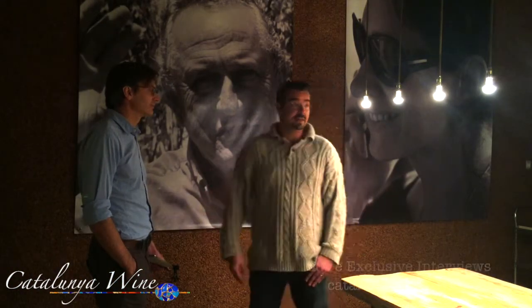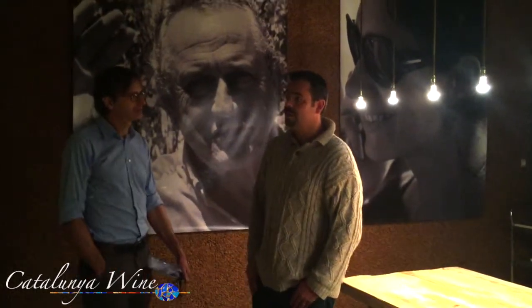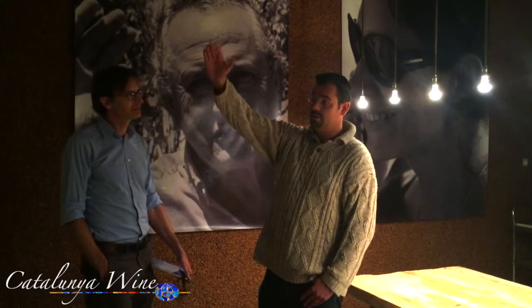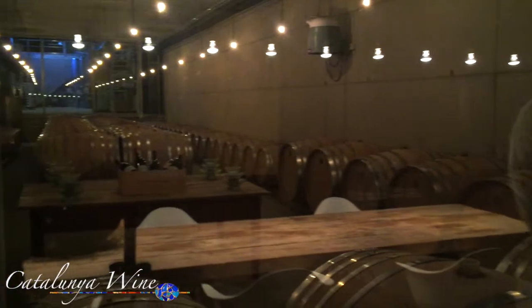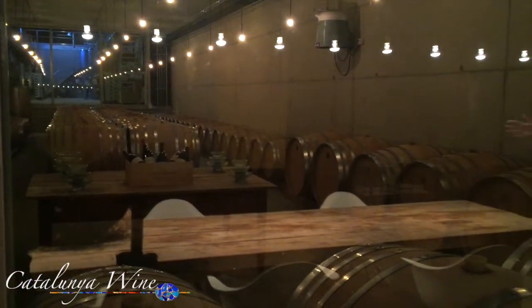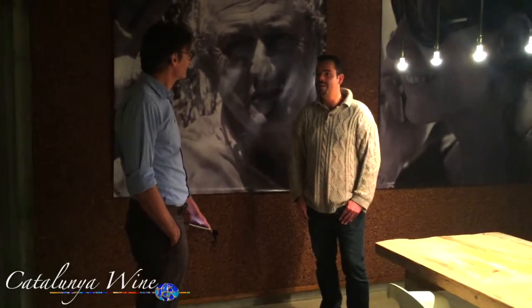And here we are in this fantastic tasting room, where we have a great vision to the barrels in the aging room. We can sit here with a full view through the winery and see a three-dimensional process of all the vinification. It's a very special place — like a restaurant, open, with a fantastic view through the winery. You cannot find many places like this.